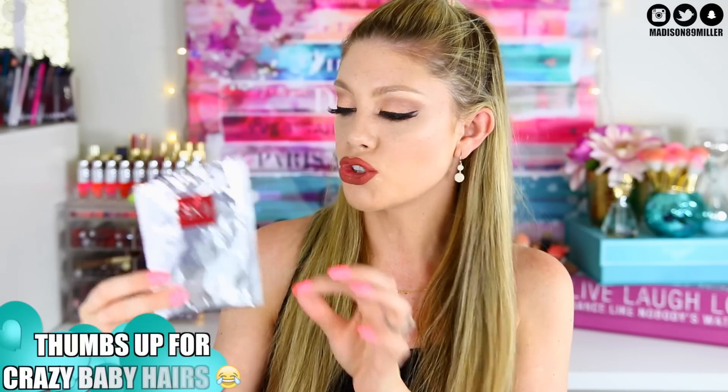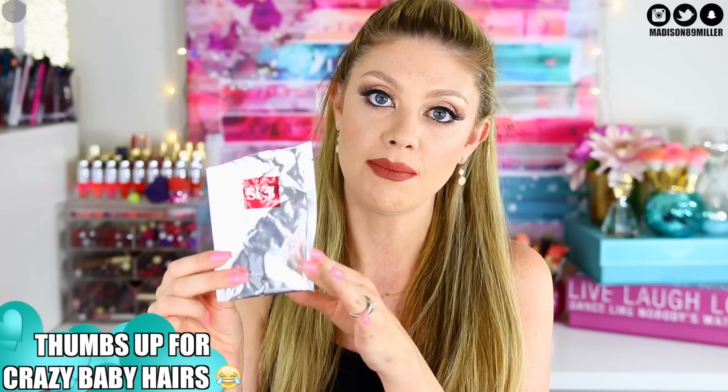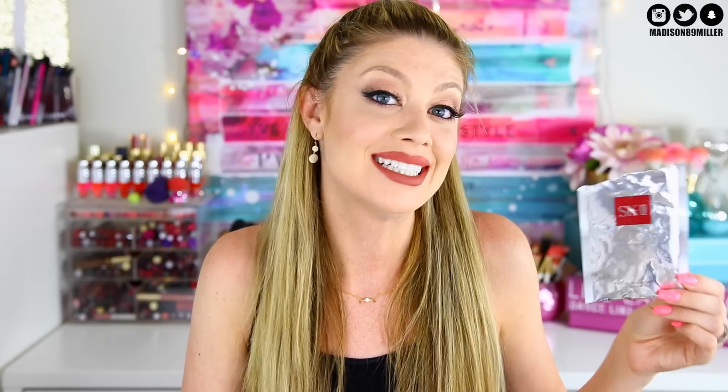First up is the SK-II Facial Treatment Mask, the Radiance and Moisture Boosting Mask. I believe this was sent to me by an influencer. I was too scared to try it on my sensitive skin, and I'm glad — I used it a day or two ago and it gave me a lot of little bumps. My skin did not like this at all. Dope or nope: definitely a nope.